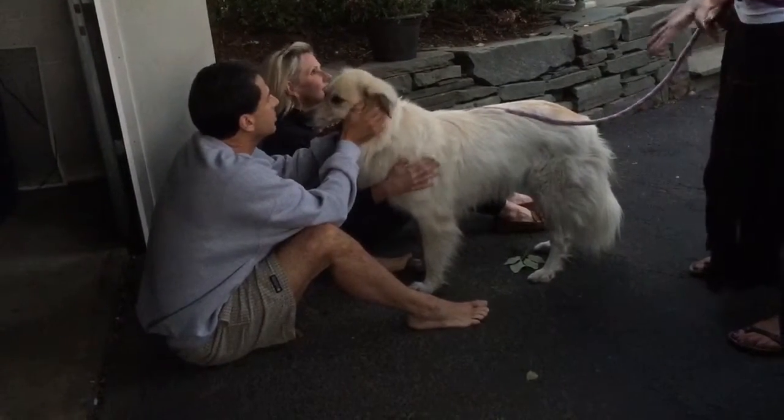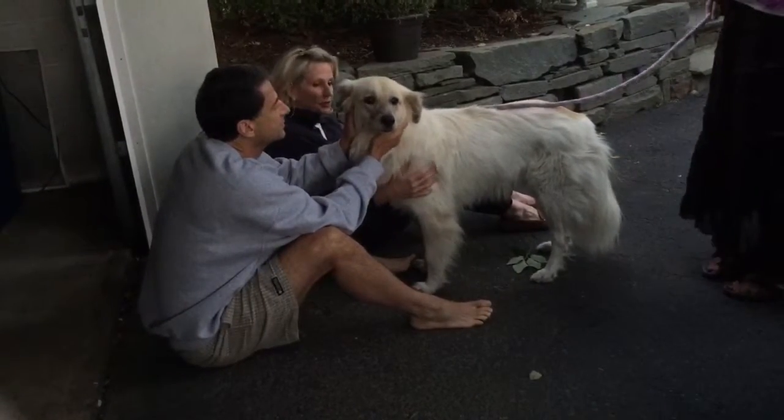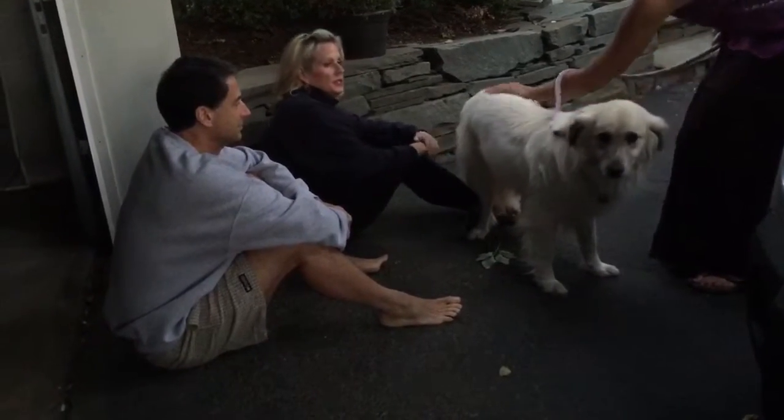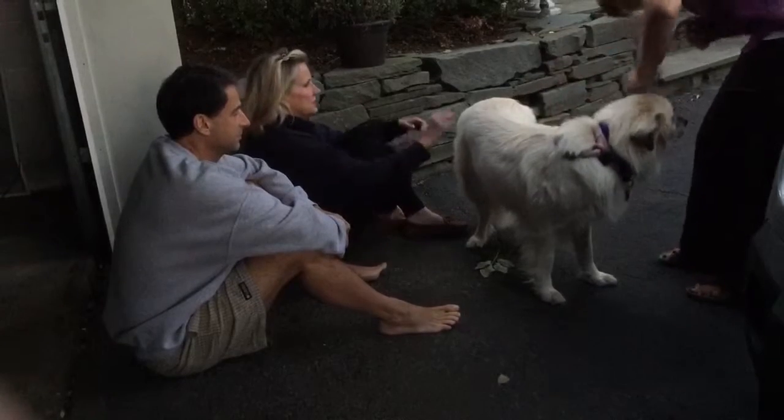But then when I saw her in person, I'm like, wow, she's bigger than I thought she was. When Stacia told me she was 40, 50 pounds, I was like, she looks more like 30-something pounds. But now I see where the 50 pounds is. She's just a big dog. She's a good girl.